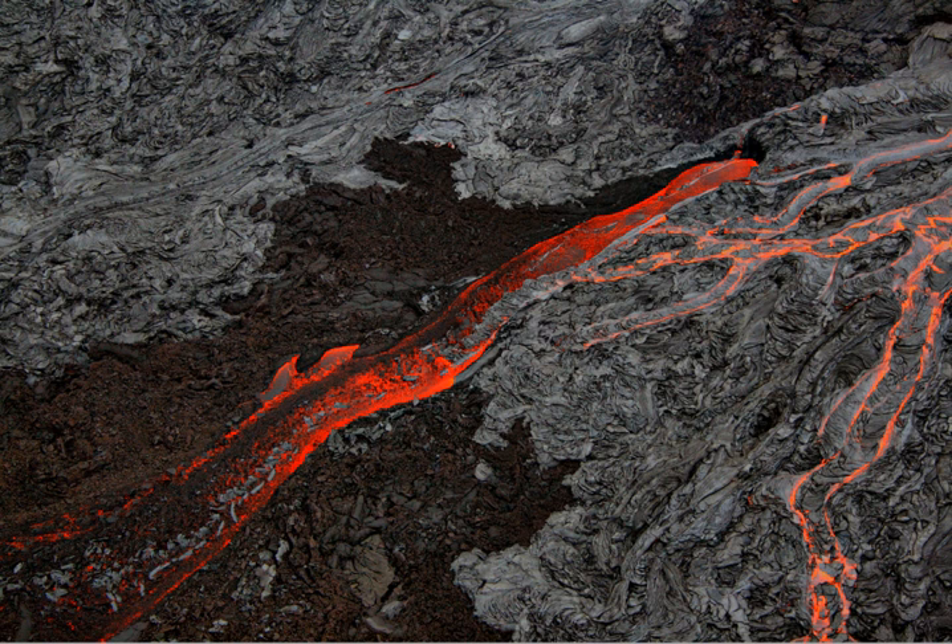In 2012, Hawaii Volcanoes National Park was depicted on the 14th quarter of the America the Beautiful Quarters series. On May 10, 2018, the park was closed to the public in the Kilauea Volcano Summit area, including the Visitor Center and park headquarters, due to explosions and toxic ash clouds from Holomaumau crater, as well as earthquakes and road damage.